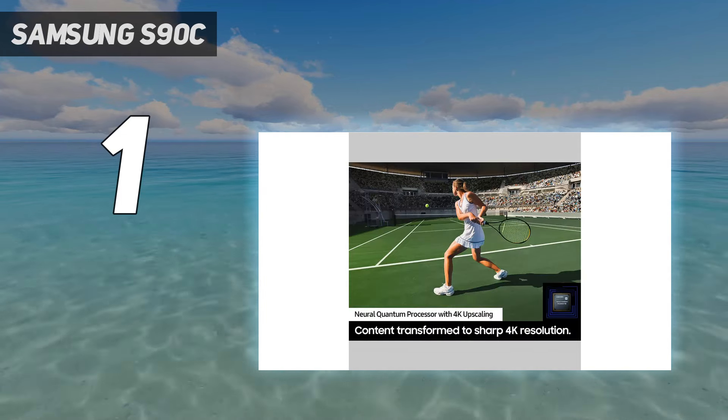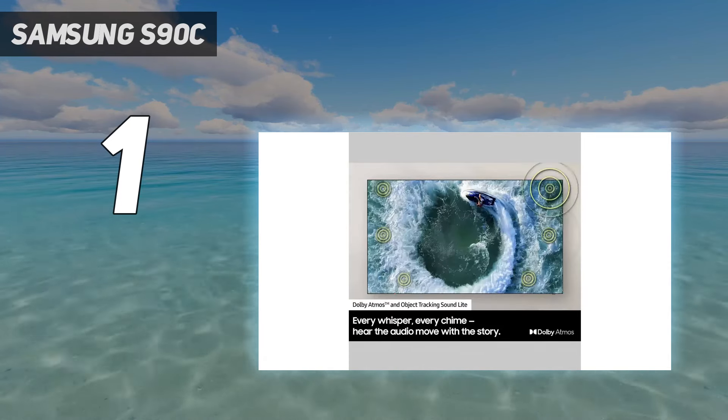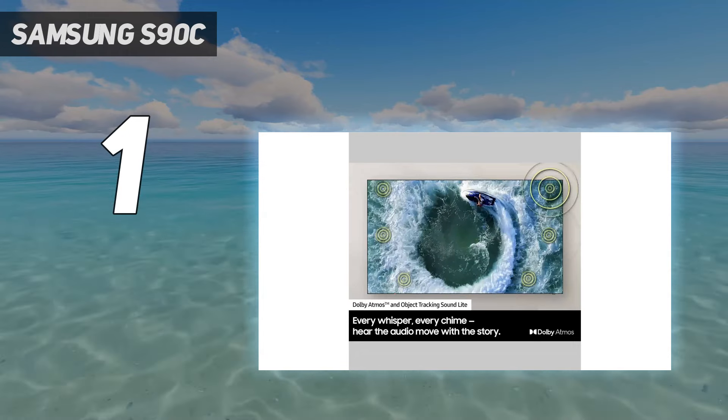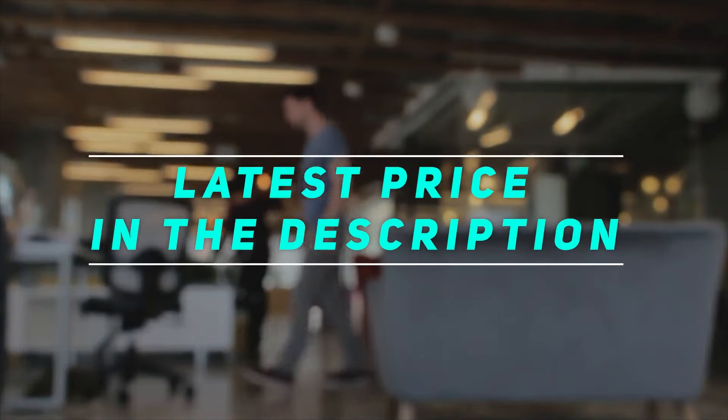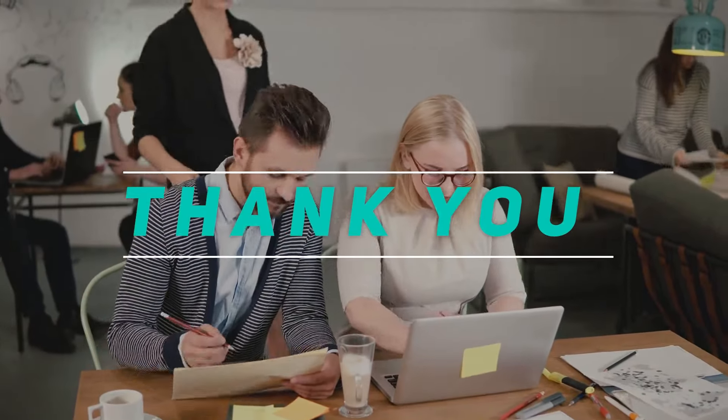Add to this built-in sound quality that beats almost all other TVs including LG's OLEDs, and you get a complete package with the S90C. Check out this video description for the latest price and more information. Thank you for watching this video — please subscribe and stay tuned.